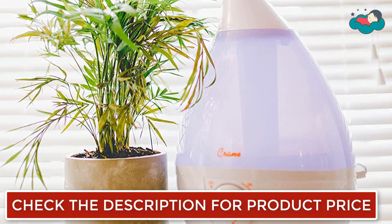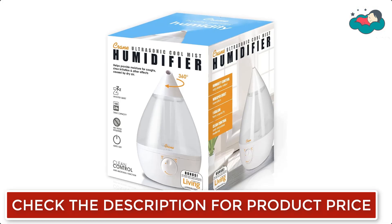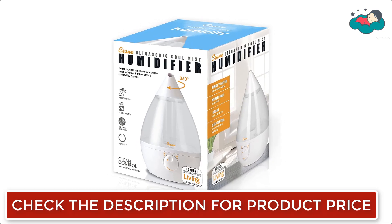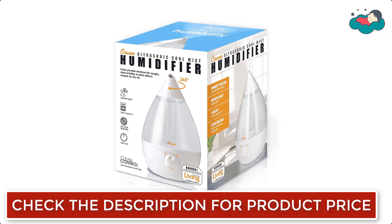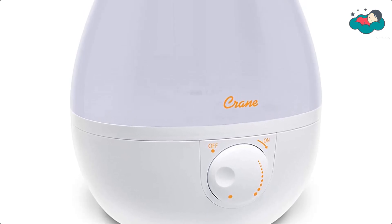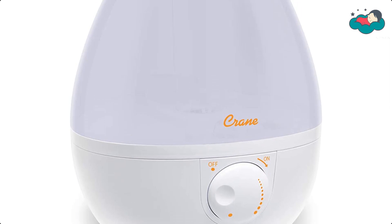The anti-microbial material reduces mold and bacteria growth by up to 99.96%. The Drop humidifier runs up to 24 hours so you don't have to worry about running it through the night. It is also equipped with an automatic shut-off safety feature that turns the unit off when the water runs out.